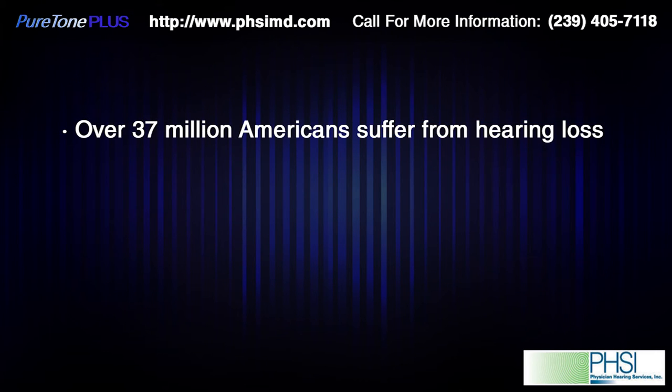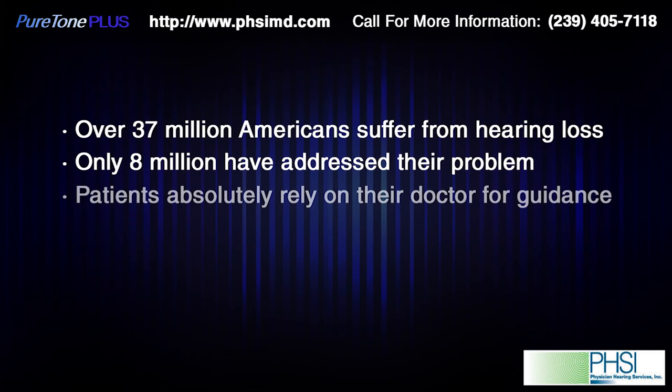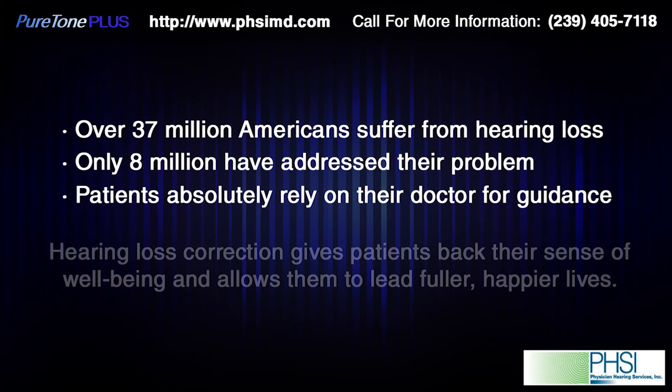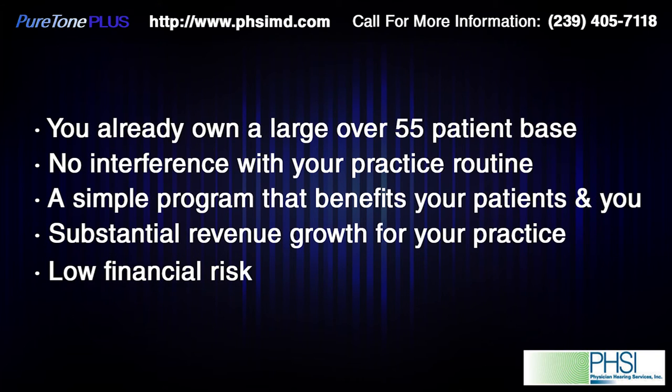You have now seen the PTP video. PHSI LLC is providing the PTP screener to expand your business. U.S. national hearing patient demographics are a fact, and the high hearing loss incidence in adults over 55 years of age is a reality. You can help many of your patients rehabilitate and enjoy the benefit of good communication. Your client base of over 55-year-old patients is substantial, and many of them will need hearing help. They trust you to guide them, and the new PHSI and PTP program is ideal for your business.